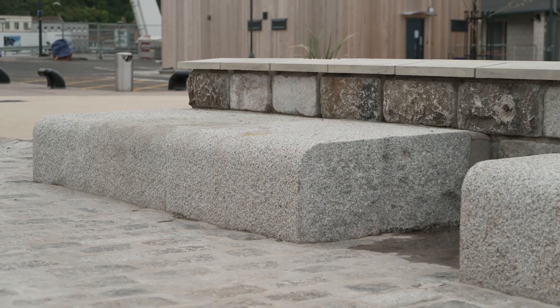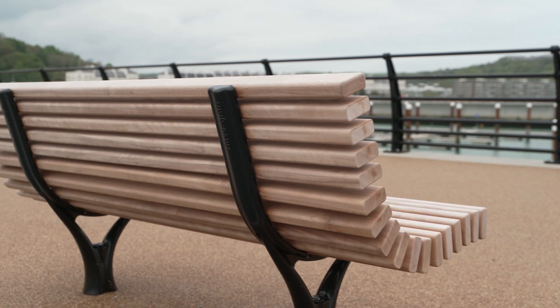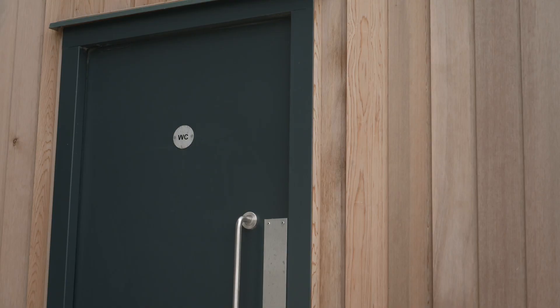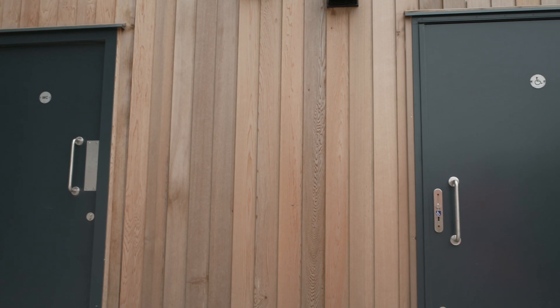We specifically thought about making certain there was sufficient seating for people — benches along the curve so people can sit and enjoy the new marina. We've also invested in some new marina ablution blocks for our berth holders, and indeed we'll have some public toilets here so that we provide those facilities for the general community as well.